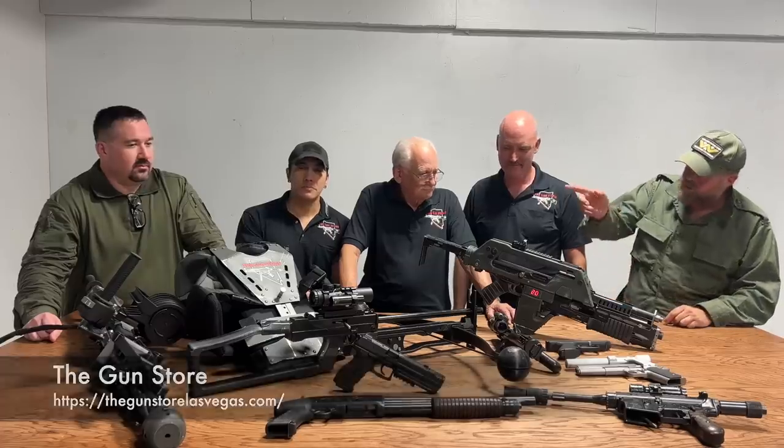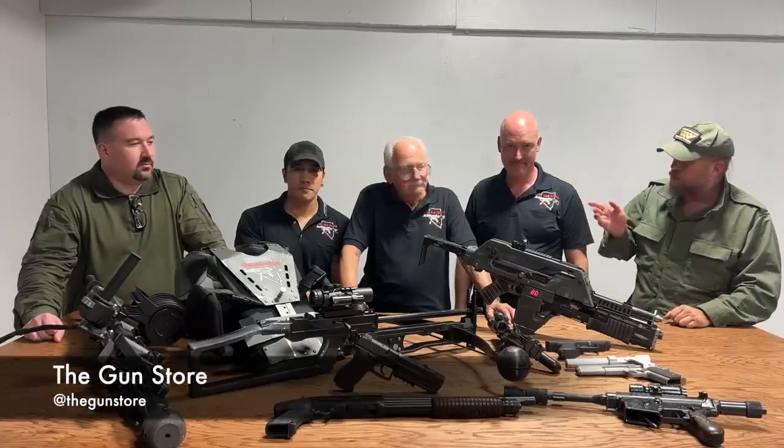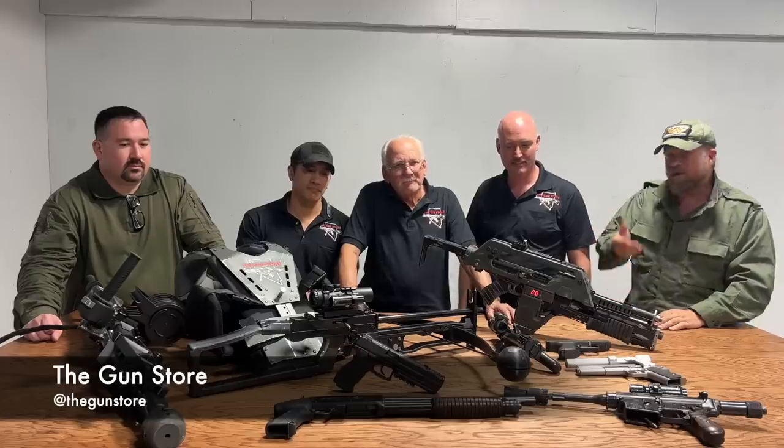Welcome to another episode of InRange. I'm here at the Gun Store in Las Vegas, Nevada, and you see in front of you an entire collection of what we're going to call movie guns. I'm here with Russell Fagan, Mr. Rifleman, and a whole bunch of the cool guys that make this stuff happen. Maybe each of you can introduce yourself to the camera and then we'll talk about what you're doing here.